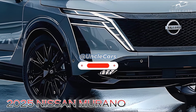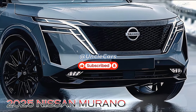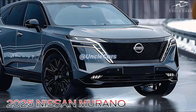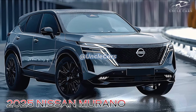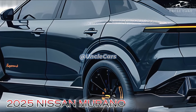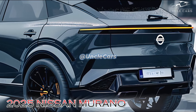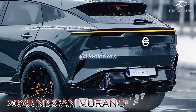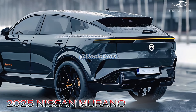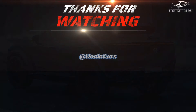Nissan is anticipated to provide a variety of specification levels for the 2025 Murano, each of which will include its own set of amenities and features. Air conditioning, power windows, and a rear-view camera are likely to be included as standard features on base models, with additional luxury and convenience features available on higher specification levels. It is anticipated that the 2025 Murano will be priced reasonably in comparison to comparable midsize SUVs.